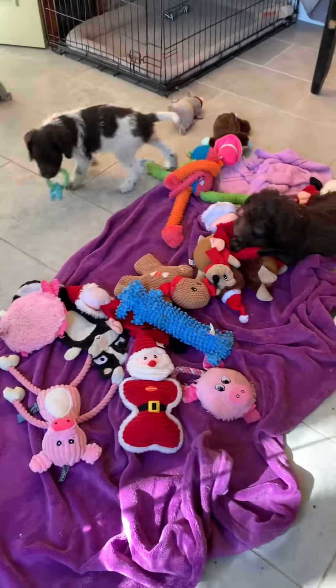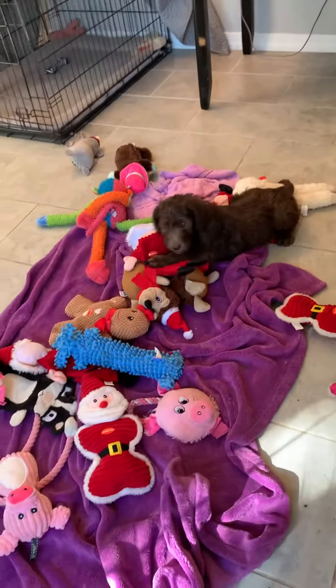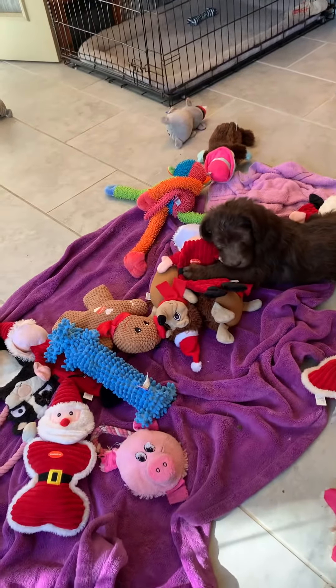But they're all just beautiful. Let me know if I can help with your puppy choices.